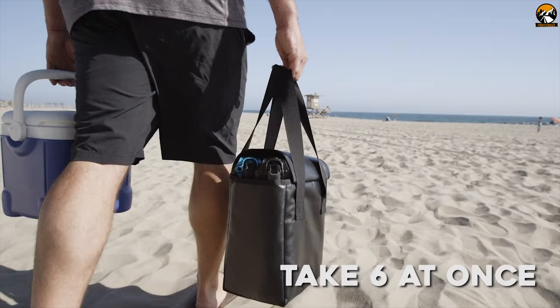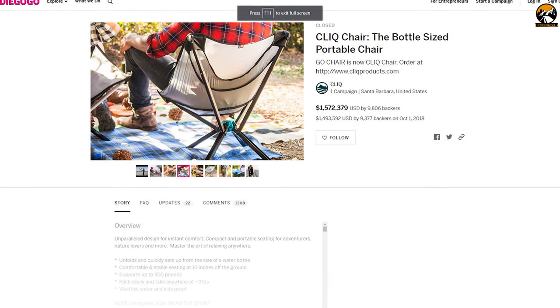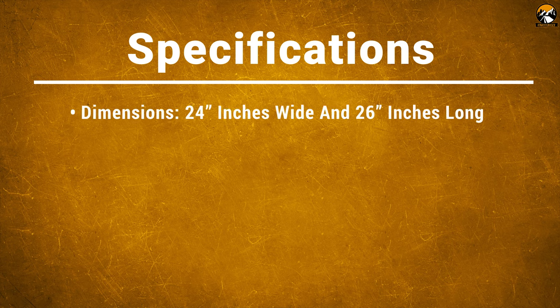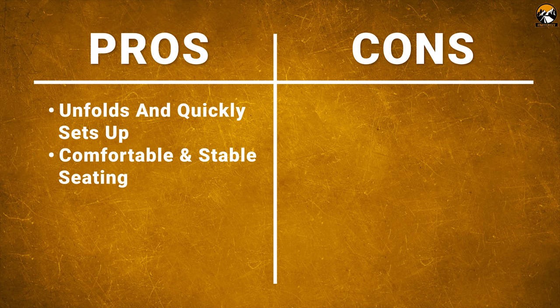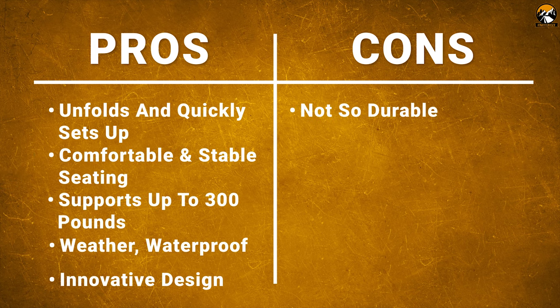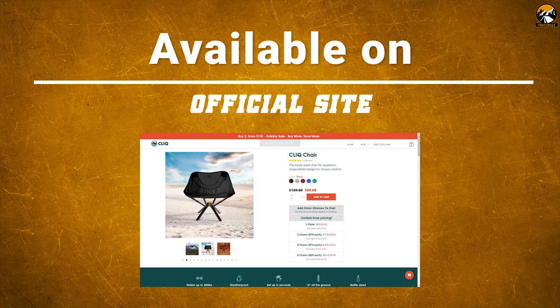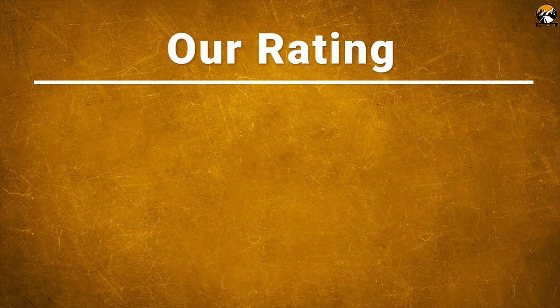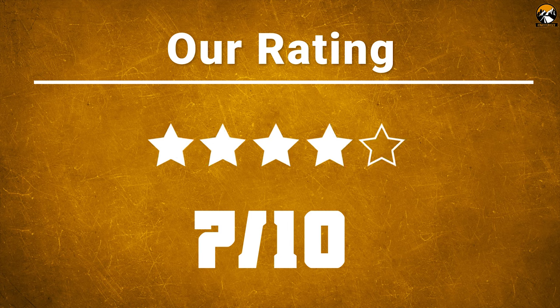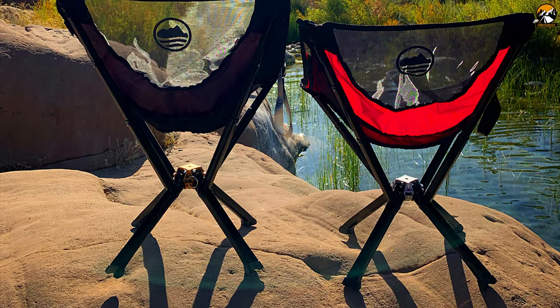Its foldable design allows you to fold it into a bottle size, making it super compact. Weighing around 3 pounds, its lightweight construction allows you to easily carry it with you on any trip. After a successful crowdfunding campaign on Indiegogo, it is now available online. If you're looking for a compact size chair for your camping trip, then the Klik Chair is the right choice for you.